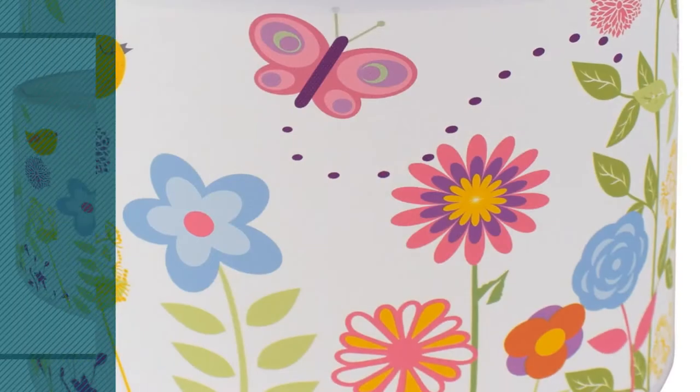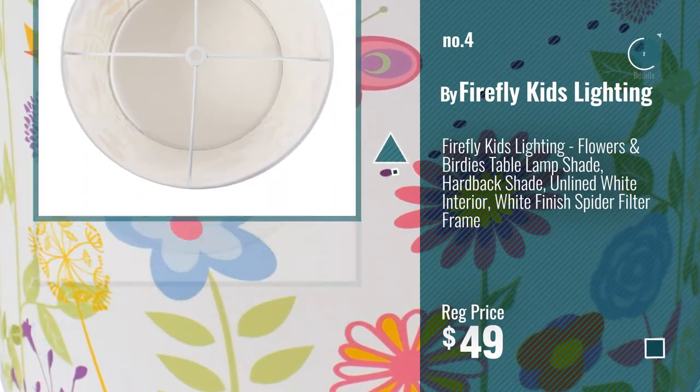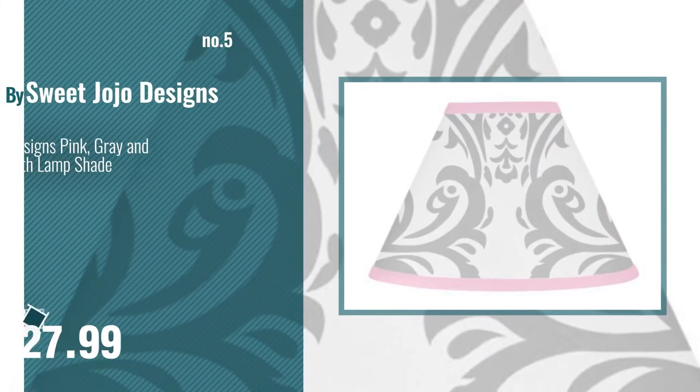Number 4, by Firefly Kids Lighting. Number 5, by Sweet Jojo Designs.